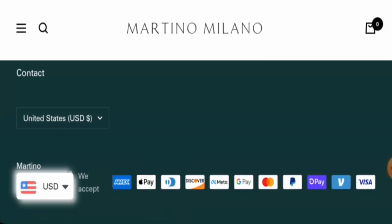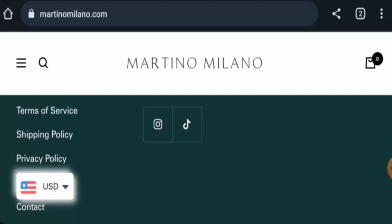Next, we will check the policies. Starting with payment types: they have multiple payment options. You can pay via Amex, Apple Pay, Discover, Meta Pay, Google Pay, Mastercard, PayPal, Shop Pay, Visa, and so on.